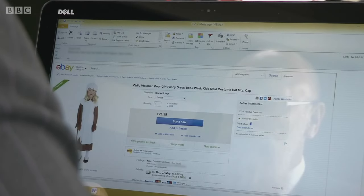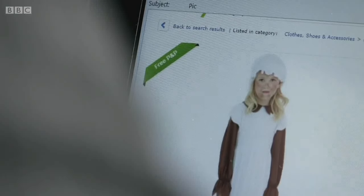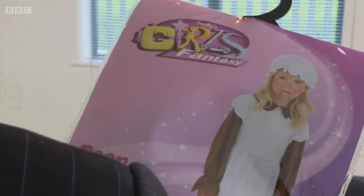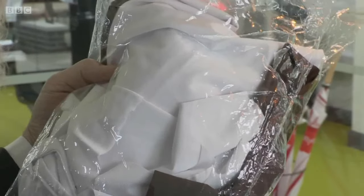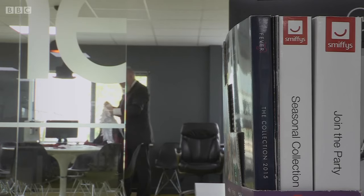The fakers have also targeted the children's costume market. Fake products are being sold online using the marketing image of a real Smithy's costume. The genuine Smithy product has been tested for heavy metals and harmful dyes. But customers expecting that product receive something entirely different — a cheap substitute using potentially dangerous materials, especially bad for kids.